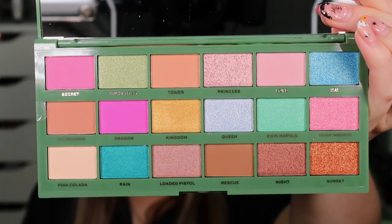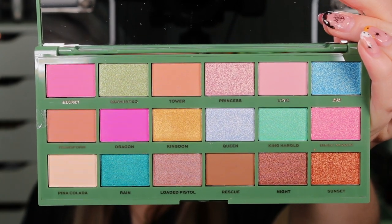This is what the inside looks like. Honestly, the names of these shadows are absolutely iconic. We have King Harold, Magic Mirror, Princess, Queen, Enchanted Kingdom, Loaded Pistol, Rescue, Transform, Love, Day. I absolutely love that Day is like a sparkly blue and Night is like a darker brownie colour. That is the By Night One Day, By Day Another palette.